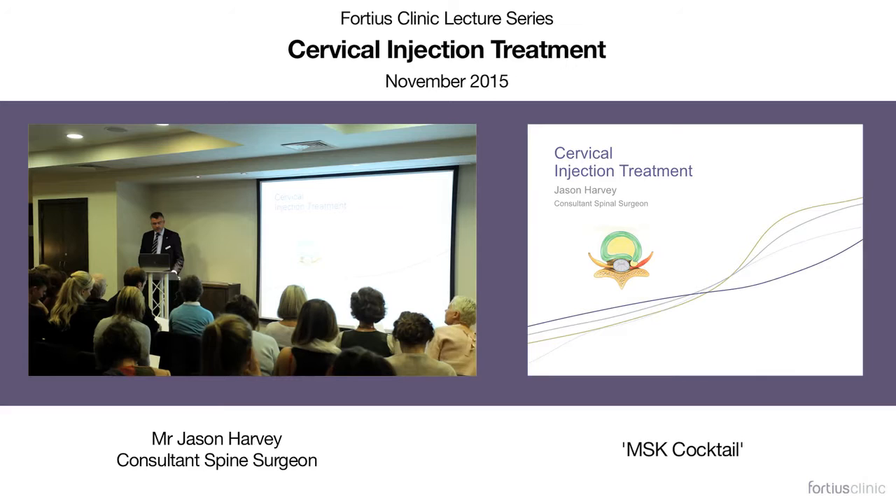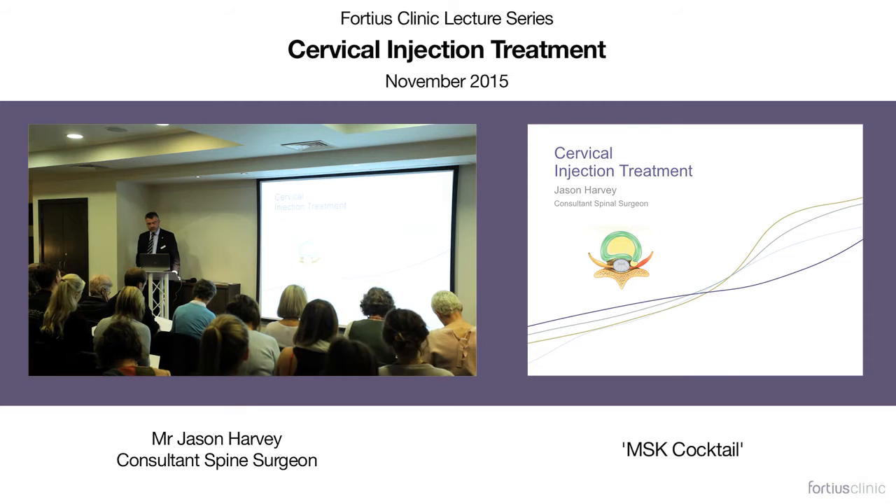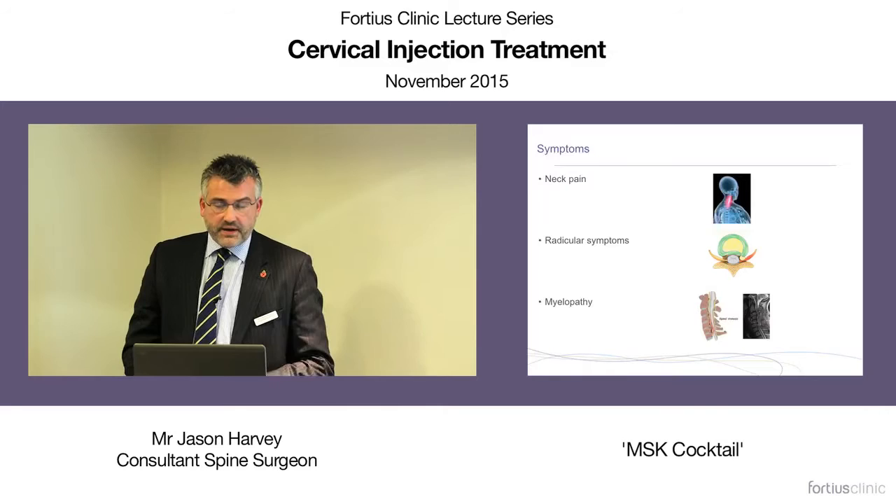Hi, my name is Jason Harvey. I'm a consultant spinal surgeon with a specialist interest in cervical surgery, including disc replacement surgery, and I also treat many patients with lumbar spine problems, performing simple and complex procedures. My talk is really about how I use injection therapy of the cervical spine to help with my clinical practice.